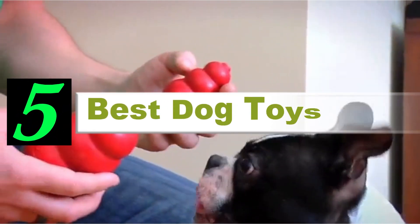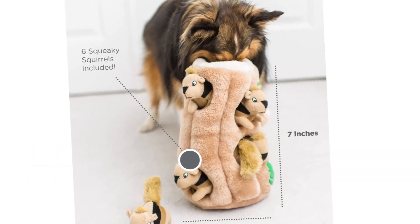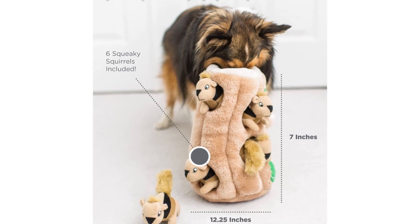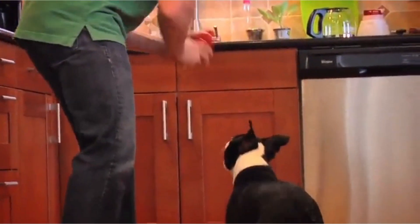Are you looking for the best dog toys? If your answer is yes, then this video is really very useful for you. There are lots of products available to choose dog toys with different prices, benefits, and characteristics. I did hours of extensive research and read tons of reviews to compile a list of perfect products for you.